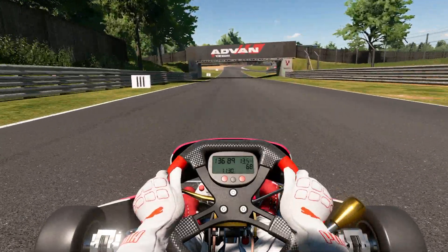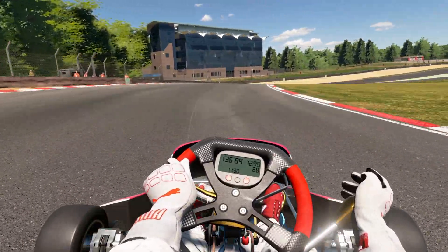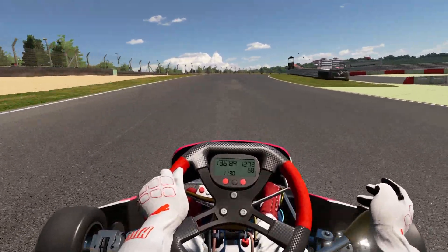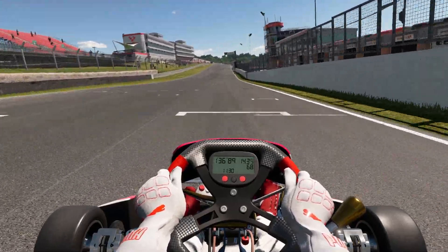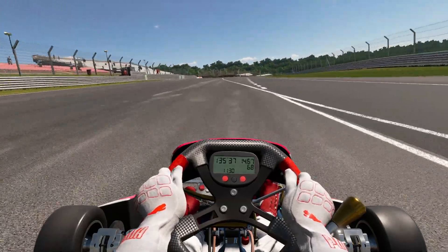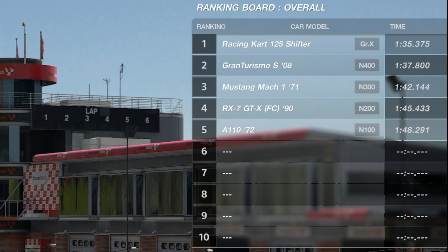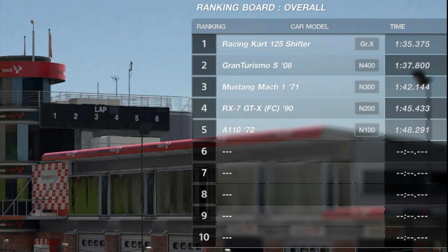So a 1.37 to beat — we have already beaten it on the wheel. But what is the time we're going to get? Very easy to spin as we come over that little crest on the last corner. Keeping it close to the line... what is it going to be? A 1.35.375! Absolutely smashed the Maserati. That is crazy.